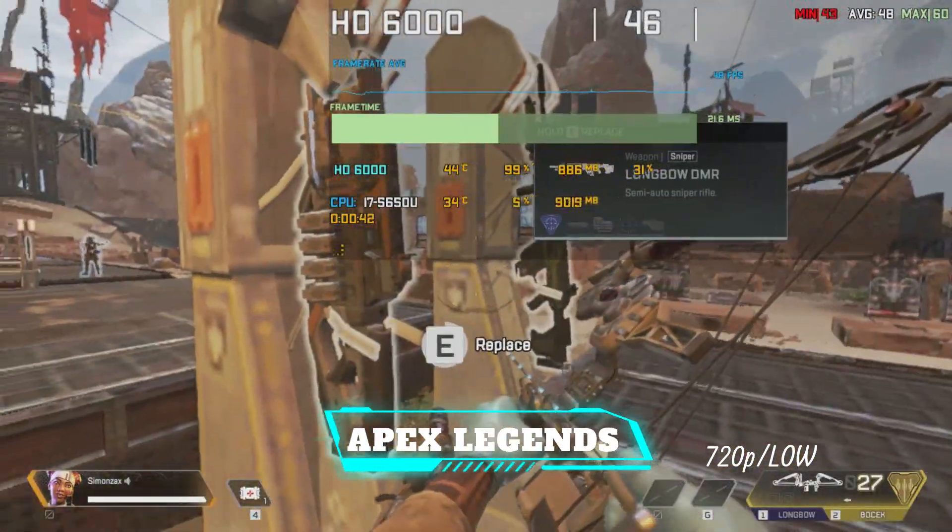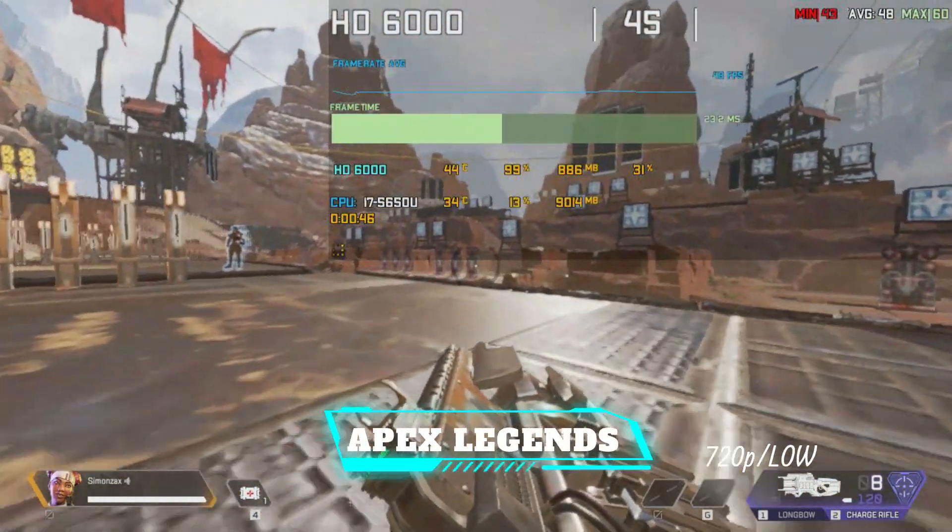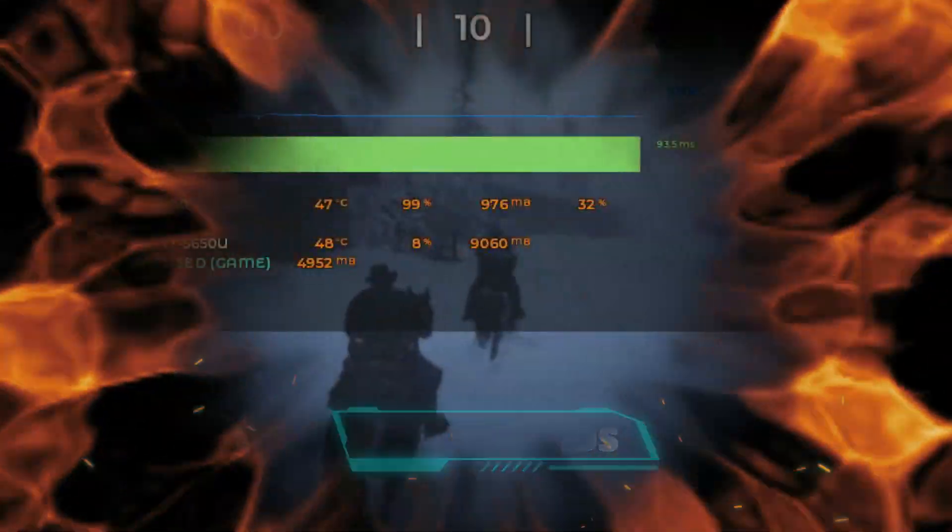A powerful key to becoming an Apex legend is communication with your brother. You can ping different locations, objects, and enemies depending on where you're looking.